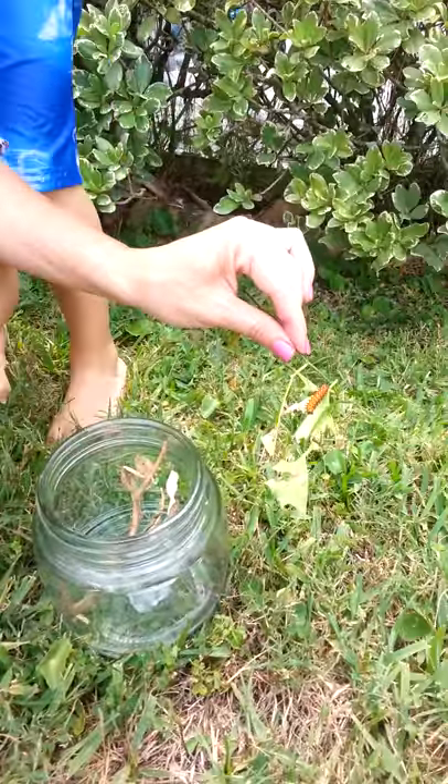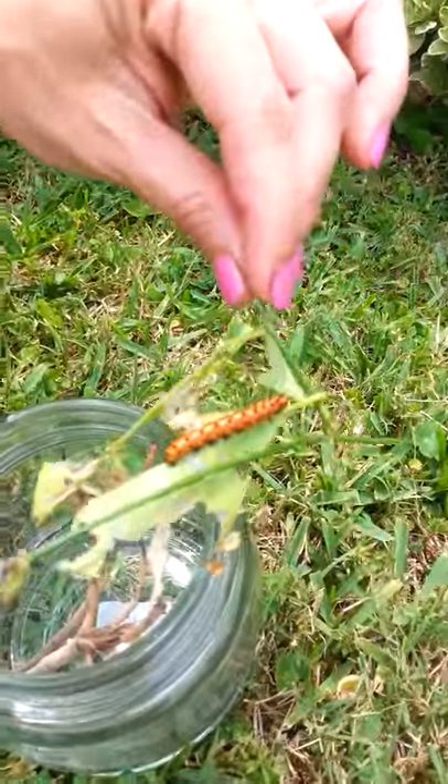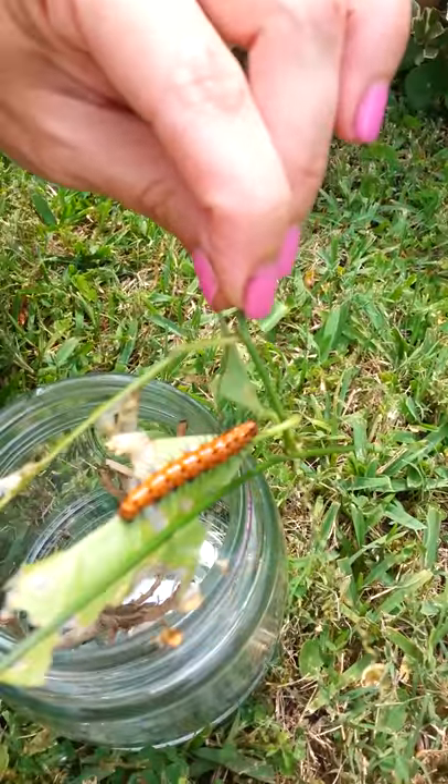Hey guys, it's Chelsea Gardening, and today we are filming — is the camera focusing? We are filming a Fertilla Caterpillar.